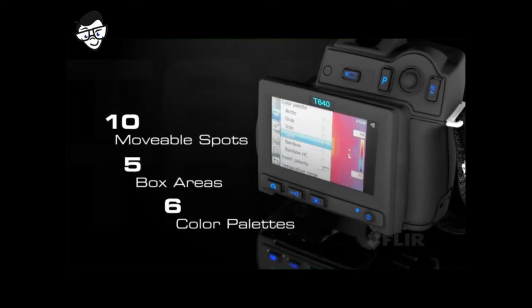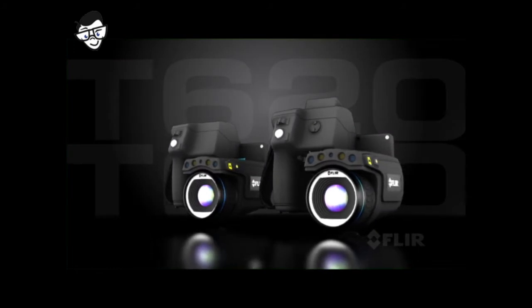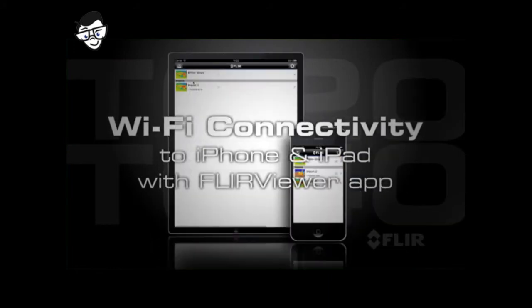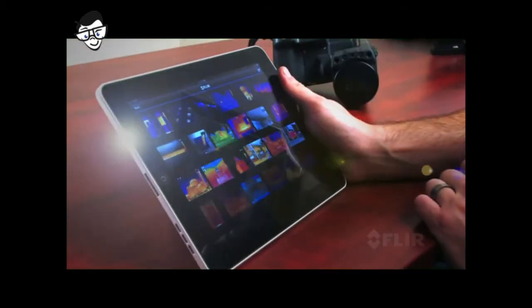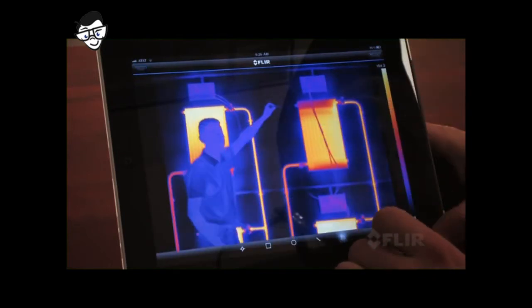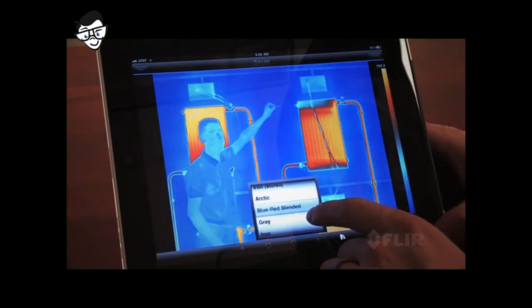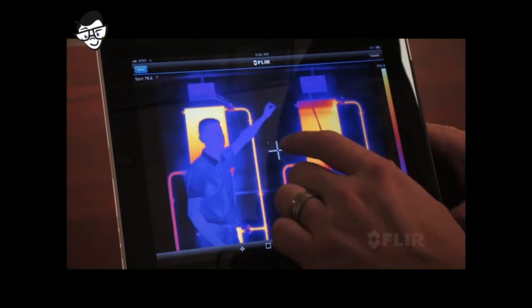Both the T620 and T640 now have built-in Wi-Fi. Get the new FLIR Viewer app and connect to an iPhone or iPad. Import images from the camera, refine them further, and create reports. Then present the results on-site or by email — it's an efficient way to make a big impact.